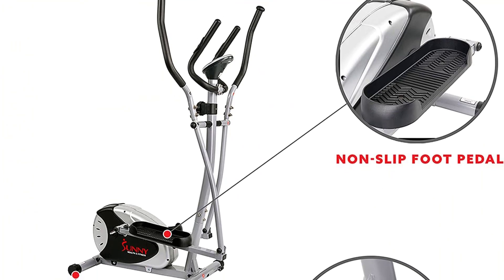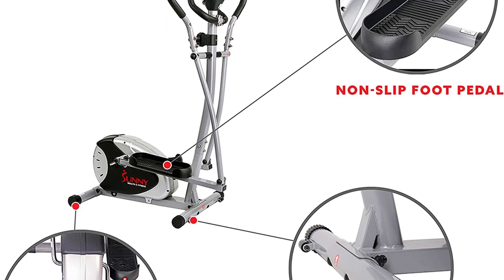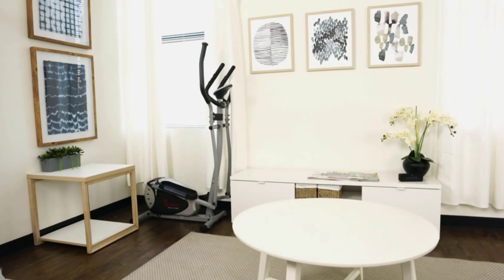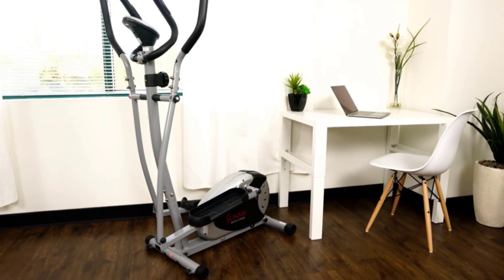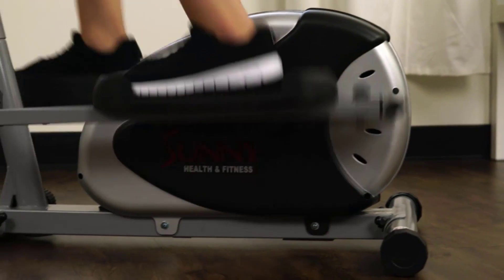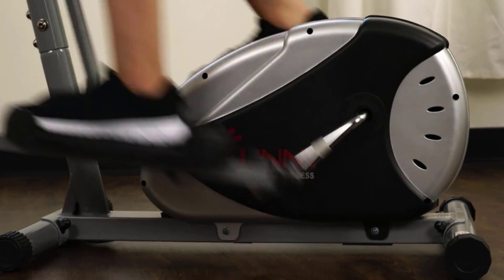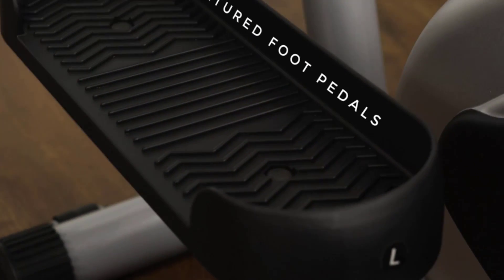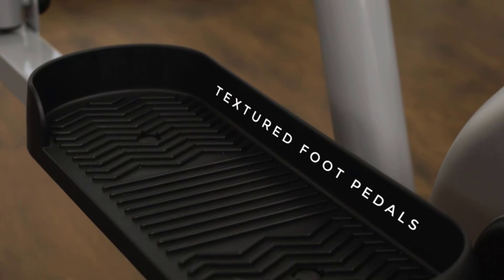The anti-slip pedals include stabilizers and safety features. The Sunny Magnetic Elliptical Trainer provides low-impact cardiovascular training from the comfort of your own home, built to provide a smooth upper and lower body workout without jarring impact on the knee joints. The Sunny Elliptical features large anti-slip foot platforms for stability and dynamically moving arms to engage your upper body.